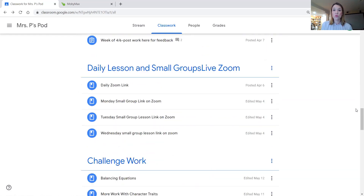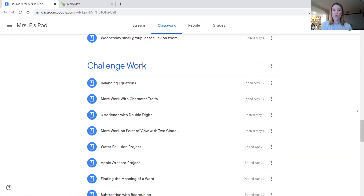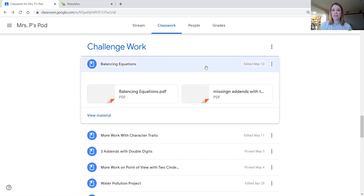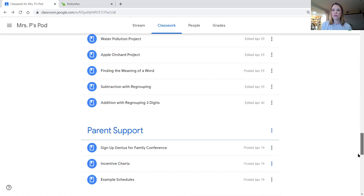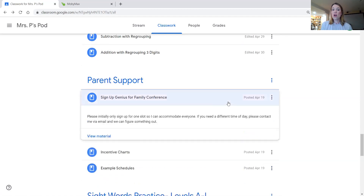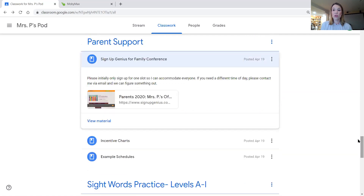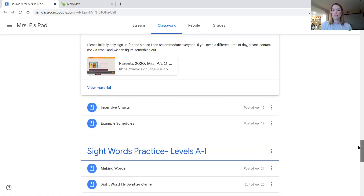And then if you ever lose our links to the Zoom calls, they're right here. I also wanted to point out this folder — I've been trying to add challenge assignments based on the lessons that I'm already teaching during the day. So for example, we've already done balancing, we've done a little bit of algebra this week. So if the kids really got into that and they wanted some challenge, they could come in here and find more lessons on that — I just kind of went a little bit deeper. Also, if you have not signed up for a parent conference and you change your mind and would really like one, or maybe these times didn't work for you but you would still like to chat, please reach out to me and I'm happy to do that.